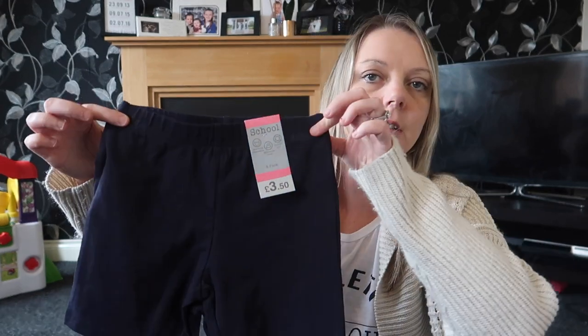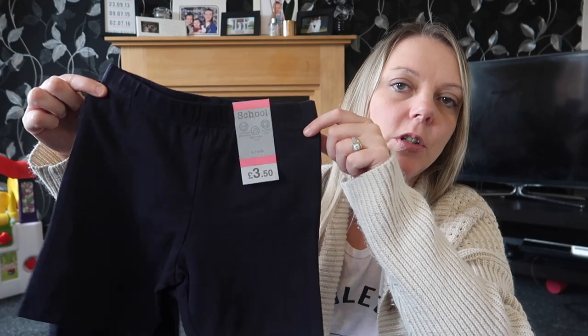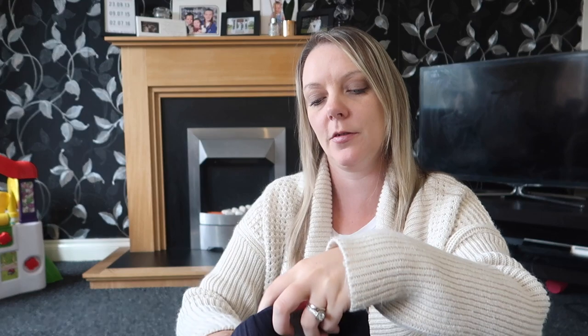Finally, I got some navy PE shorts for the girls from Matalan — a 2-pack for £3.50 for Amy, and £4.50 for Sophie's shorts. So that's everything. Everything today came to about £130, which was more than I wanted to spend, but you know what it's like when you've got three kids — they want things and you say yes. I hope you've enjoyed this video — let me know in the comments what your favourite item was, and have you been on holiday this year? Don't forget to hit that subscribe button, and I'll see you in my next one. Bye bye!